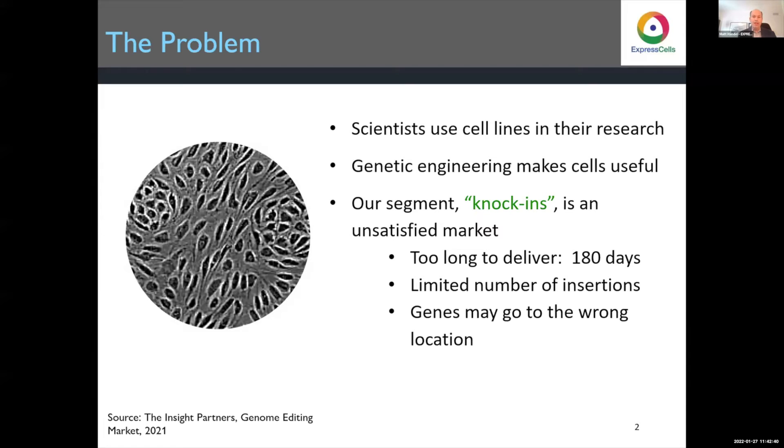Genetic engineering, like what we do, makes cells useful. Here's a picture of what cells look like under a normal microscope — a little hard to discern what's going on. We can change them so that the cells fit the scientific experiment, rather than the other way around.